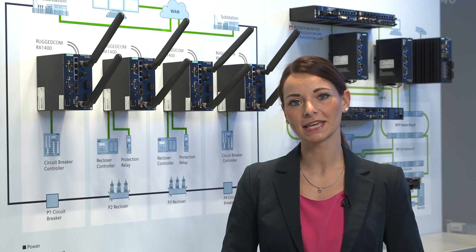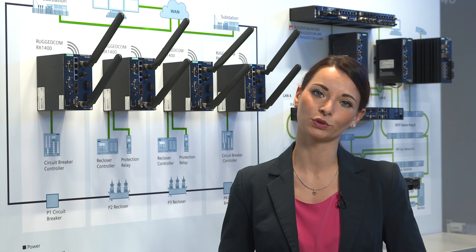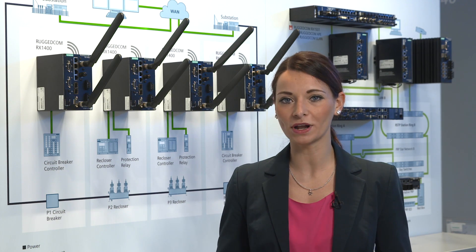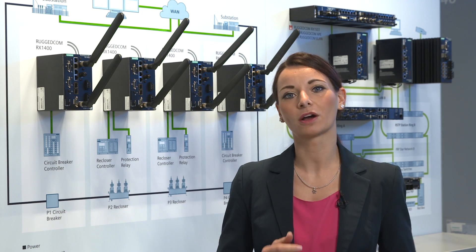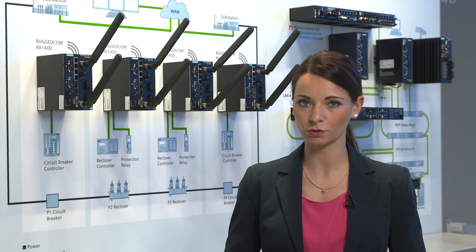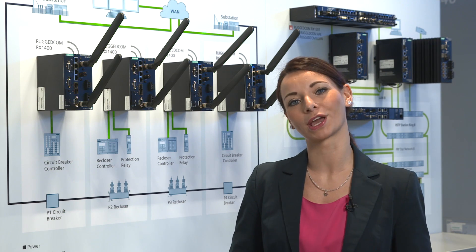One cornerstone of Industry 4.0 is industrial communication. The Ruggedcom RX1400, an intelligent multi-protocol network node, offers a cost-effective, extensive provision of communication performance and computing power, even in rough environments.